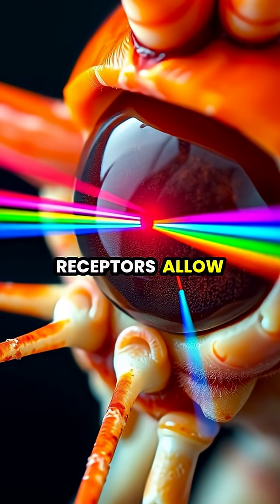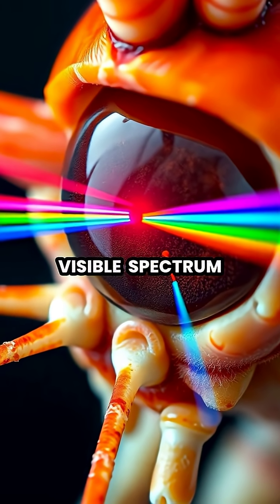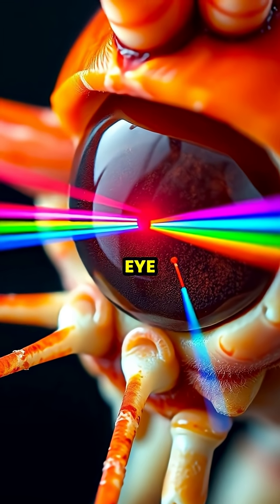These extra receptors allow them to see an array of colors far beyond our visible spectrum, including ultraviolet light that's invisible to the human eye.